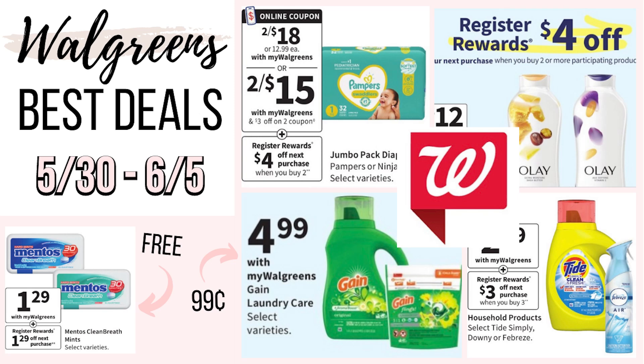Hey, you guys! Welcome back to my channel. We're about to go over the best Walgreens deals for next week. These deals are going to be starting on Sunday, May 30th and going through Saturday, June 5th. Now, with this weekend being Memorial Day, usually on holiday weeks the deals are kind of slow, but honestly I'm kind of impressed because Walgreens is offering several deals next week. I feel like they're kind of stepping up their game a little bit.